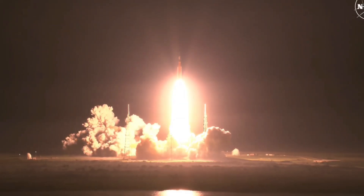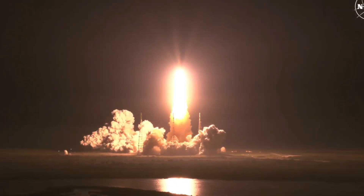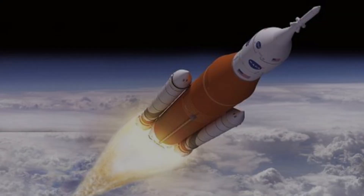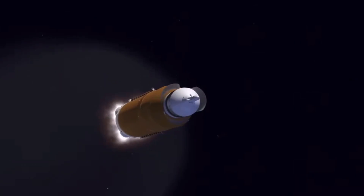Artemis II will ride NASA's mighty Space Launch System, or SLS, one of the most powerful rockets ever built. It will launch the Orion spacecraft, purpose-built for deep space travel.